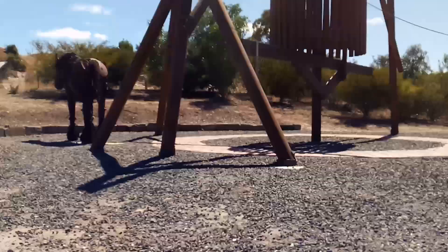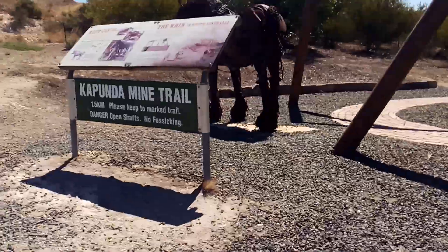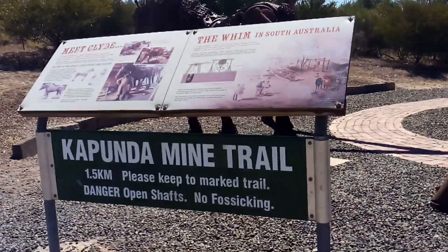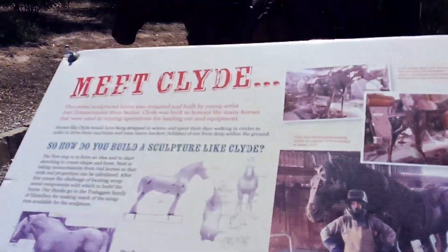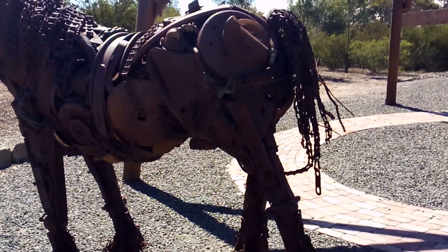So we're here in Kapunda. Bruce's Planet.com is visiting Kapunda on the Kapunda Mine Trail. Look at this — it's a horse named Clyde. It's all made out of metal. It's an iron horse.